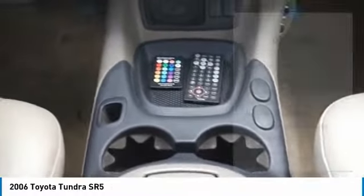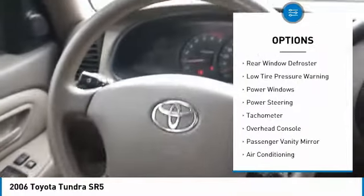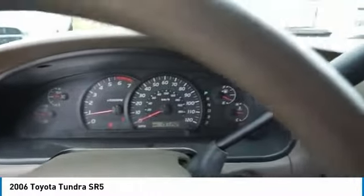Here are some of this vehicle's great options: rear step bumper, speed control, front wheel independent suspension, rear window defroster, low tire pressure warning, power windows, power steering, tachometer, overhead console, passenger vanity mirror. Come see the car for yourself.